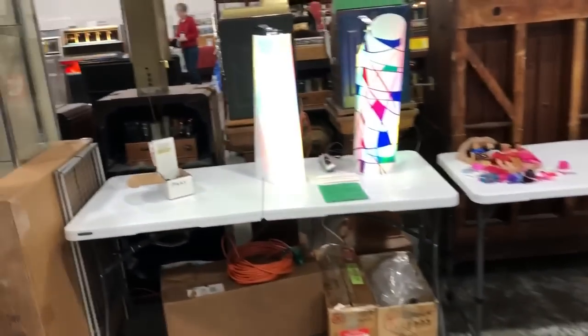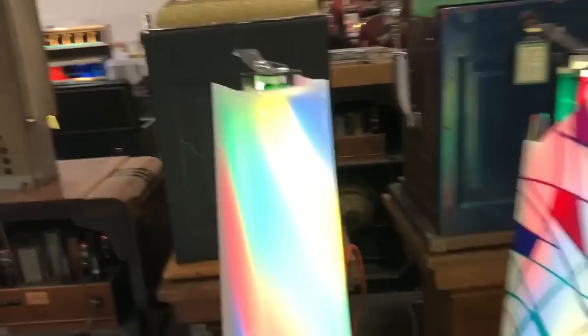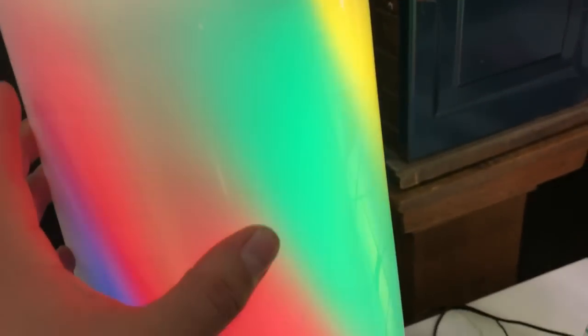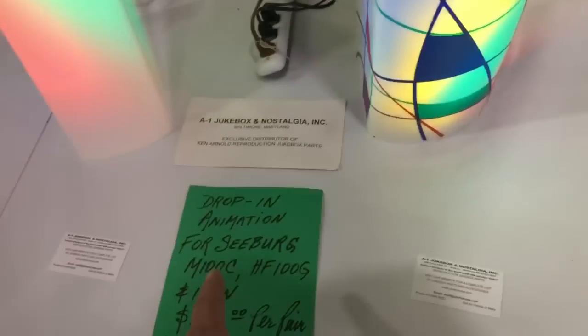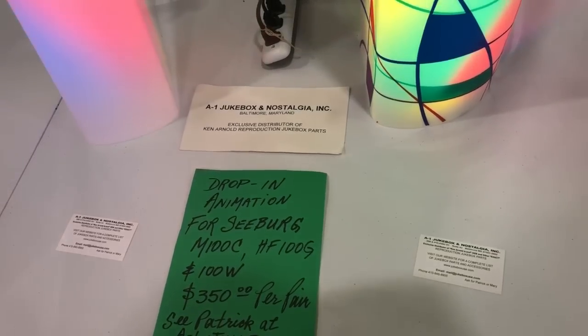Here's somebody's booth — I don't know whose this is — but they have the plastics for your jukeboxes. You can see the animation in there. A1 jukebox drop-in animation right here. That's cool. I might have to buy that.